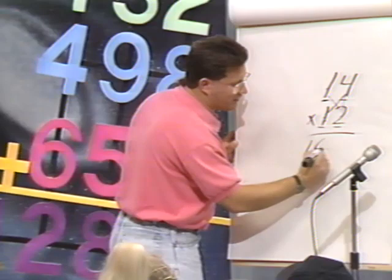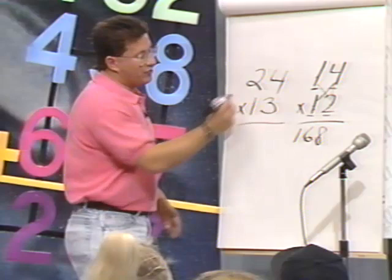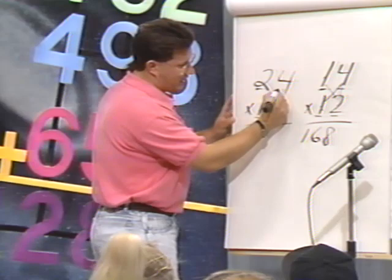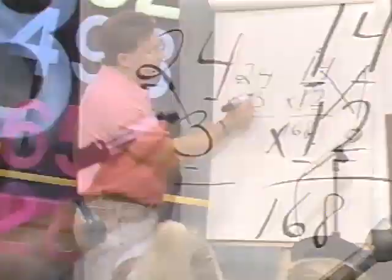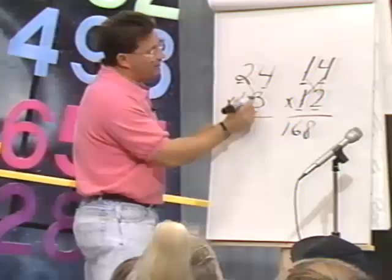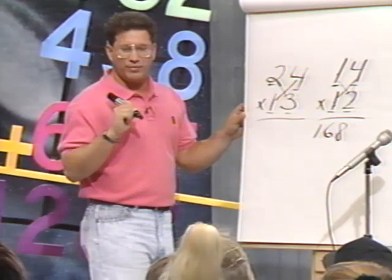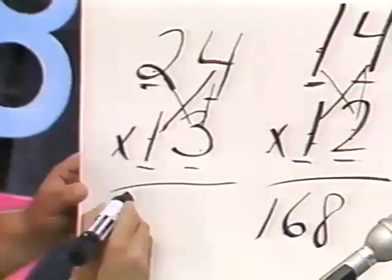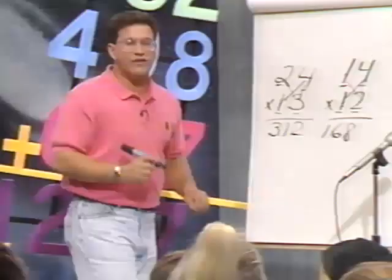Let's try a little bit bigger: 24 times 13. Think of it as 20, 10, 3, and 4. First, what's 20 times 10? 200 — our base. Cross multiply: what's 20 times 3? 60. Add to 200 — 260. Now what's 10 times 4? 40. Add to 260 — 300. And 4 times 3 is 12. Add to 300 — the answer is 312. That's called left-to-right cross-multiplication.